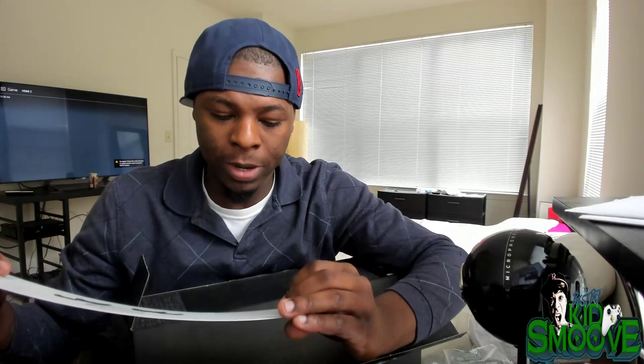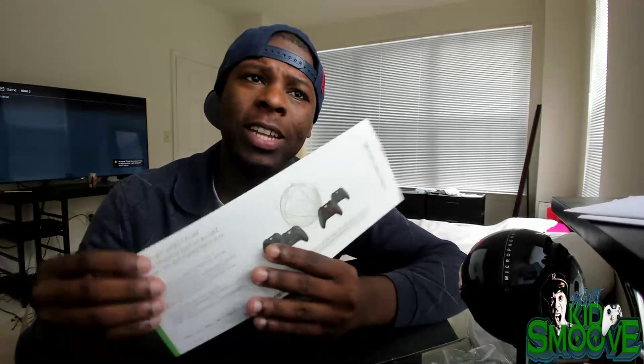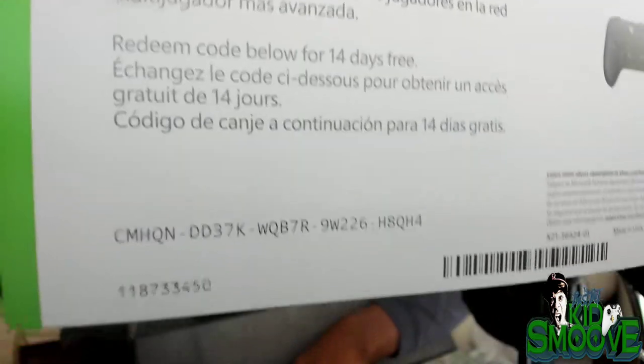For those who need Xbox Live Gold, I'm certain this is a 14-day trial — this is for you. Thanks for tuning in, give the boy a like and a share.